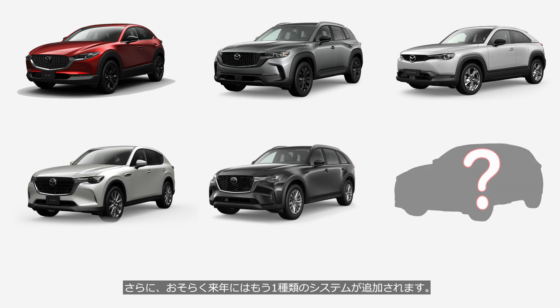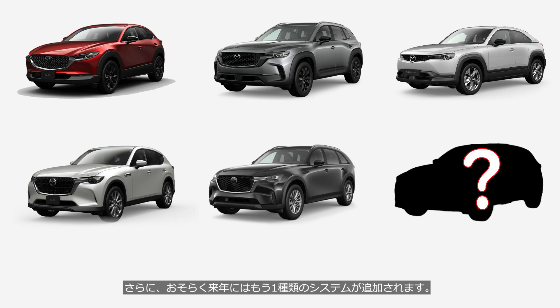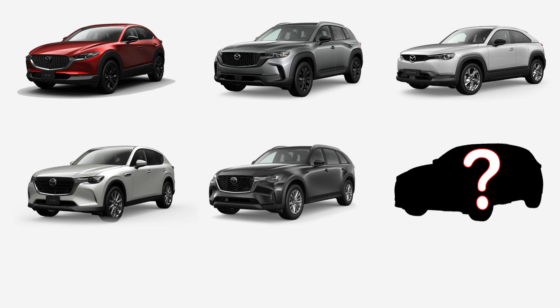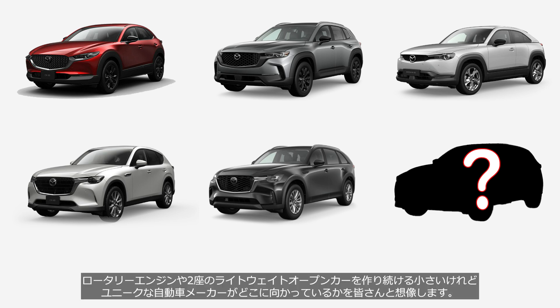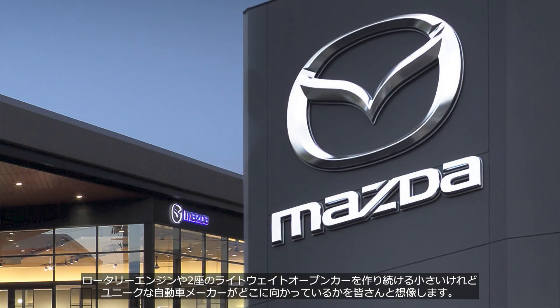Furthermore, another type of system is expected to be added next year — we could say it's already in disarray, and that wouldn't be an exaggeration. In this video, we'll explore six types of hybrid systems and consider the future direction of a small yet distinctive automobile manufacturer that still produces rotary engines and a lightweight two-seat roadster.